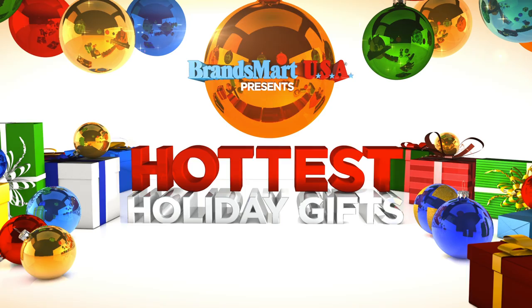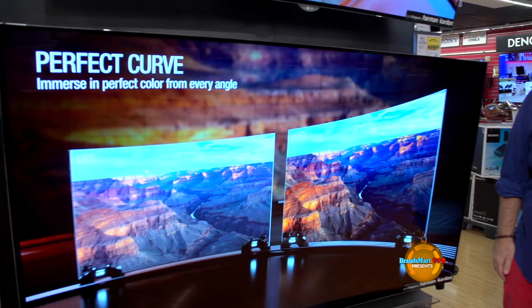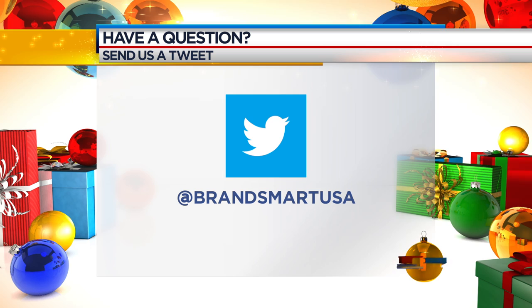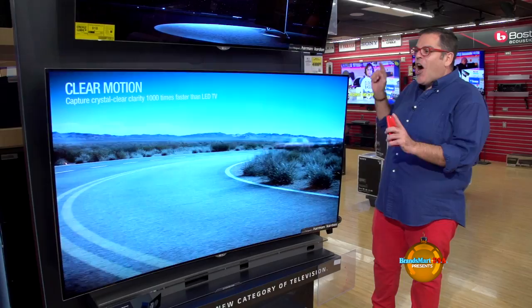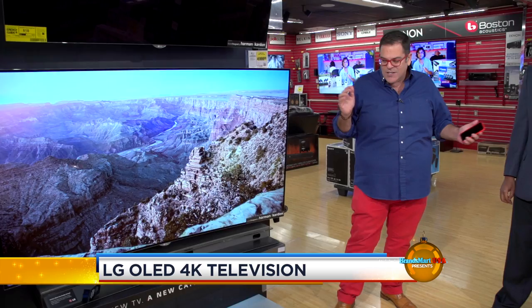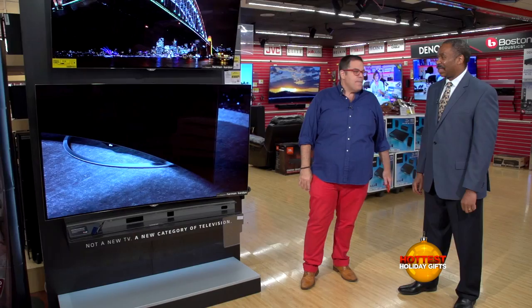You're on NBC 6 and BrandsMart presents the hottest holiday gifts for 2015. I am still Jose Suarez and we are still chatting with you live. At JoseNBC6 is my Twitter handle — you can also tweet the store directly at BrandsMartUSA. Check out this awesome OLED TV from LG. It's 65 inches and it is stunning. Lucky for me curves are in this year and this TV is no exception. Angus is back to talk about this TV and its picture quality that's amazing no matter where you look at it from.